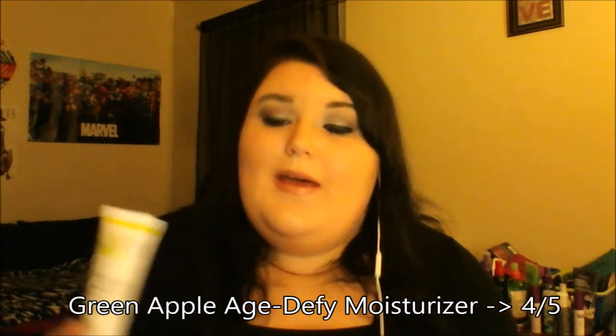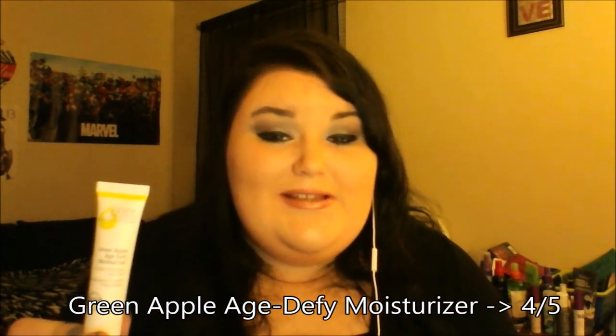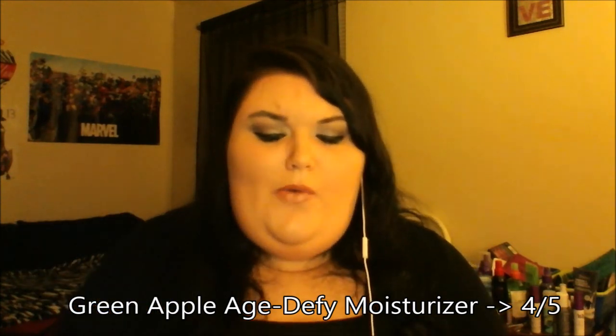Next is the Green Apple Age Defy Moisturizer — it's anti-aging, reduces the appearance of wrinkles, and is firming, which is great for me because I've got wrinkles everywhere. I'm 24 years old, somehow. Full size, it's $45. I rate this a four because even though it's not something I would normally get for myself, it's definitely going to help me out.